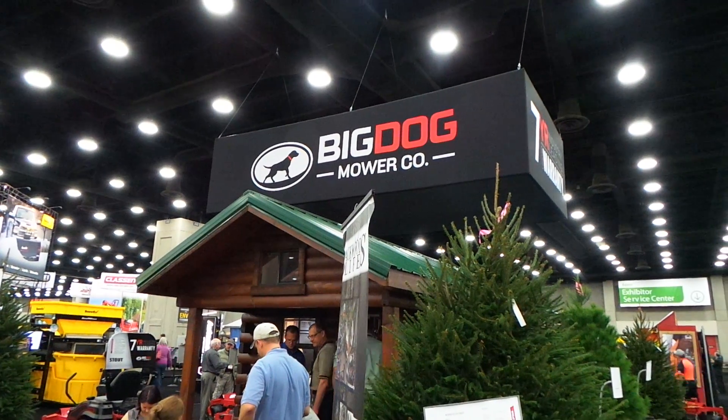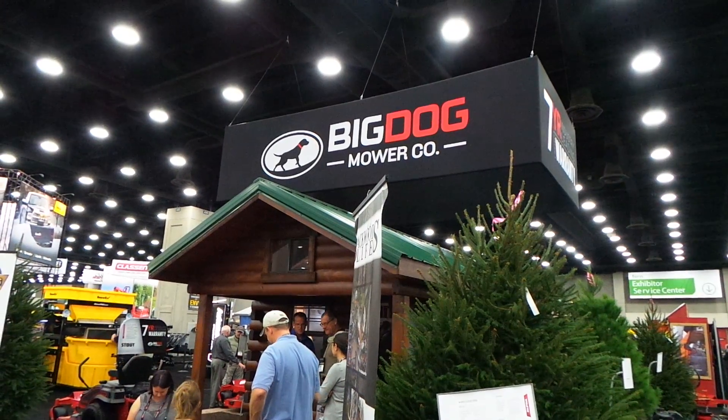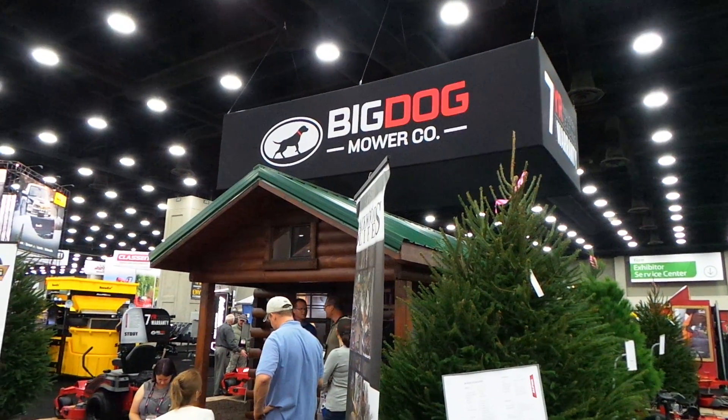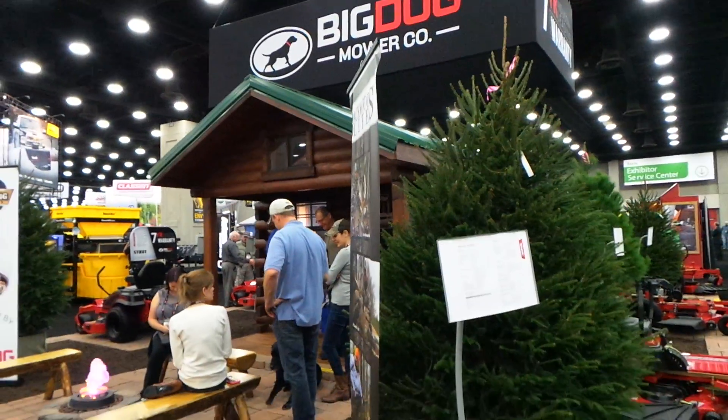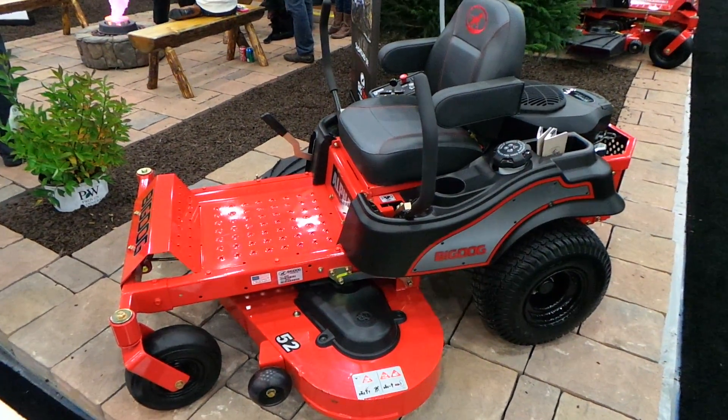What's up, I'm over here at the Big Dog display. For you guys who don't know, Big Dog is part of the Hustler brand of mowers — XL Industries, Hustler and Big Dog.